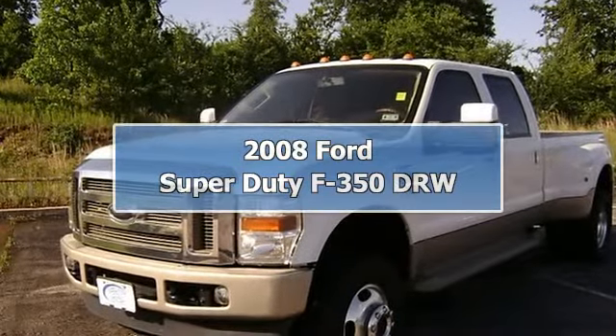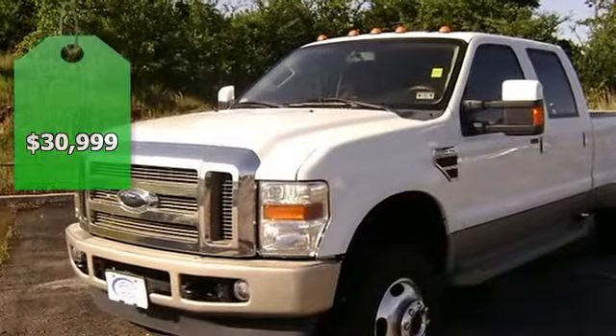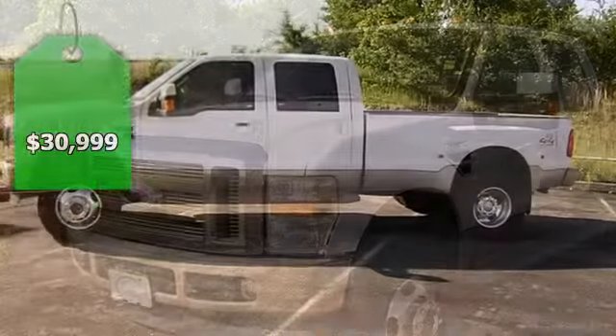Built Ford Tough, the 2008 DRW F-350 King Ranch can get the job done. This one-owner vehicle is fully loaded.